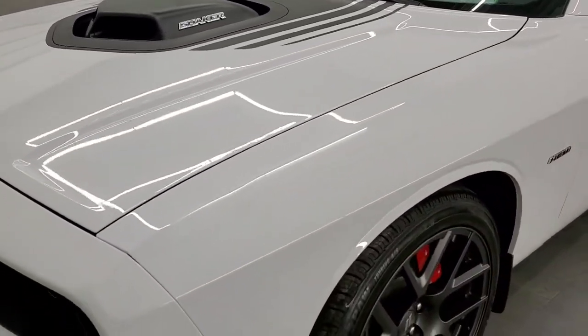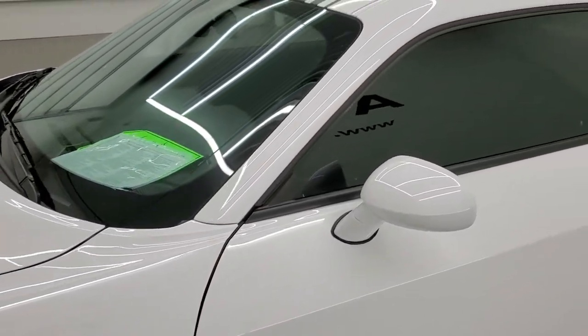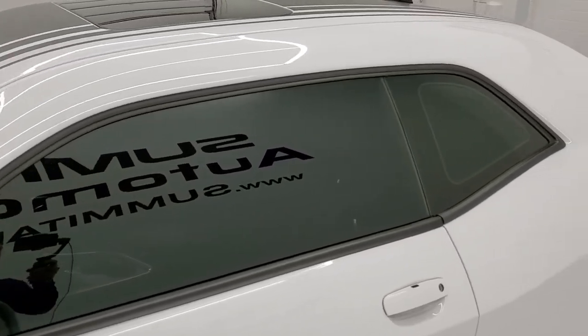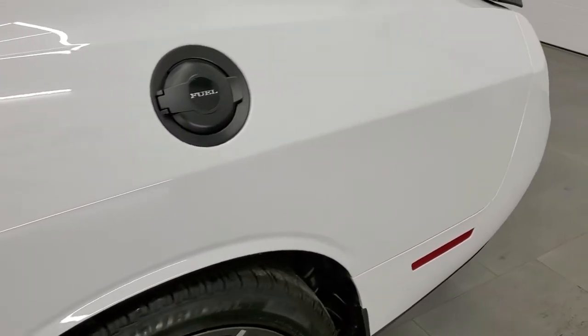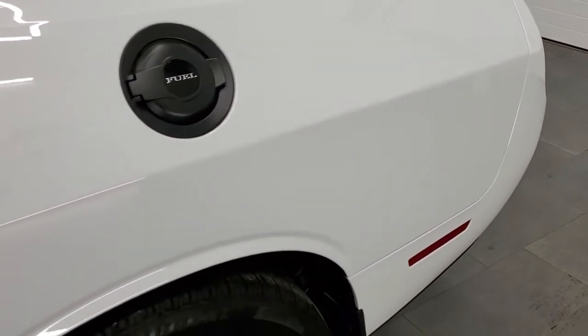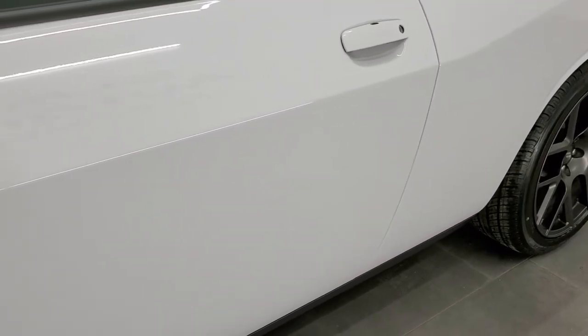White Knuckle Clear Coat is the color. We shoot all of our videos in 1080p, 60 frames per second. So if you have HD capabilities on your computer, tablet, smartphone, or television, I highly recommend turning them on right now — because it is your best way to check out the quality, condition, options, and cleanliness of the car before seeing it in person.